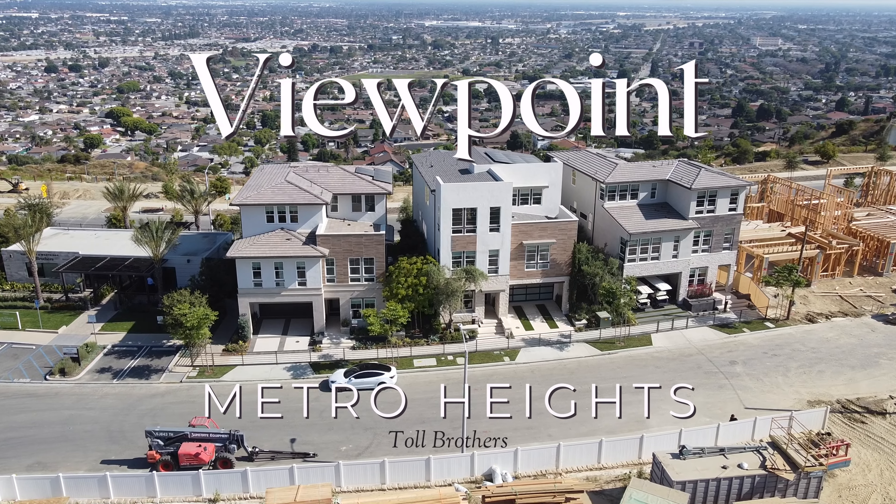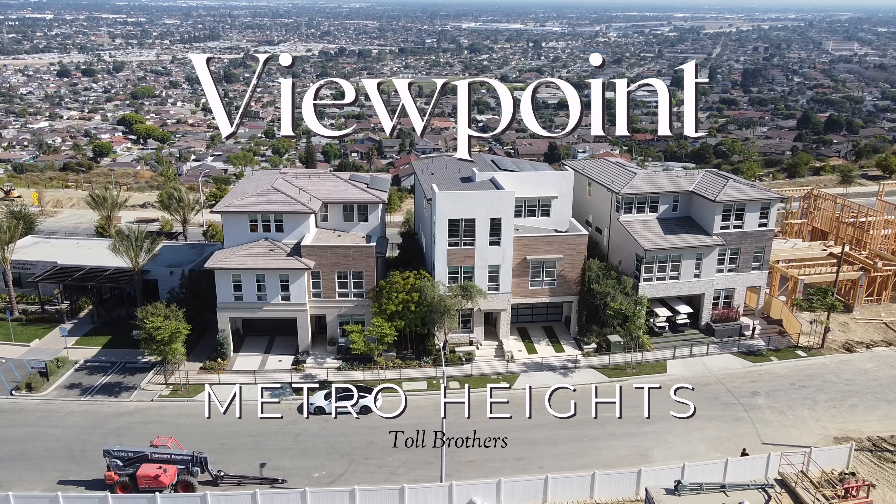Ladies and gentlemen, my name is Wes Silvestri and on today's video, I'm out here in Montebello to check out Toll Brothers' newest community, Viewpoint, right here at Metro Heights.